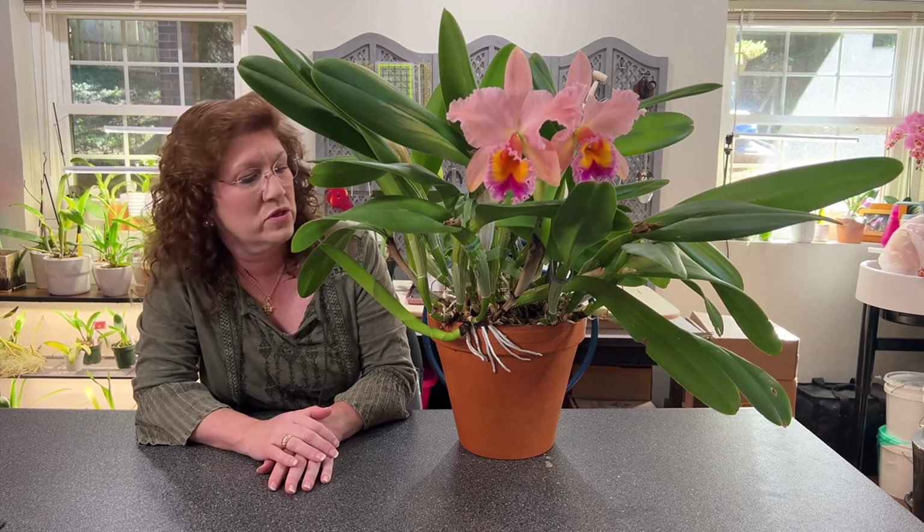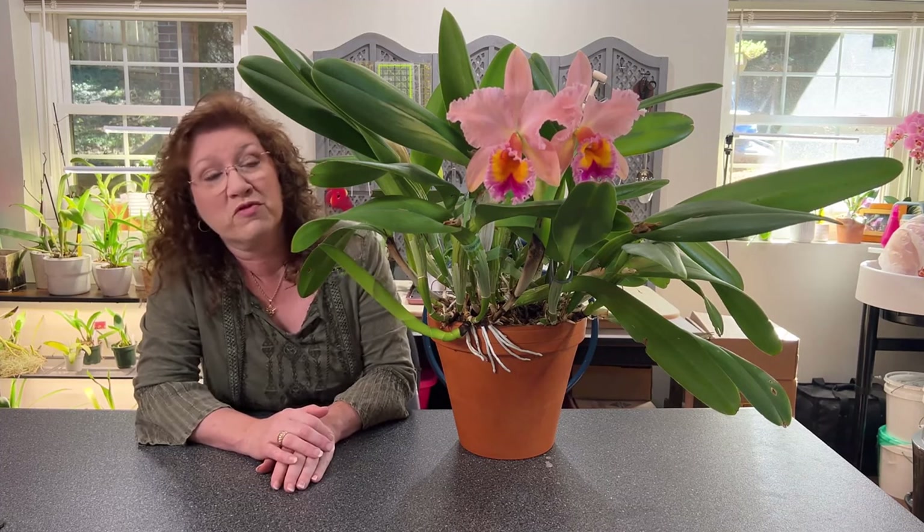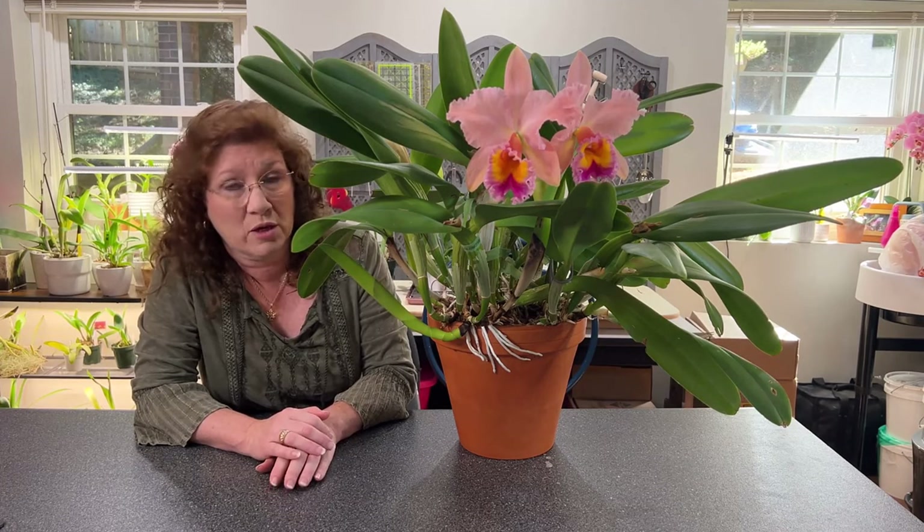I'm going to say I've had this plant about 20 years, maybe less. I do know that it bloomed for me for the very first time in 2018, so I would have gotten it as a very young plant and it took quite a while to grow to maturity and bloom.